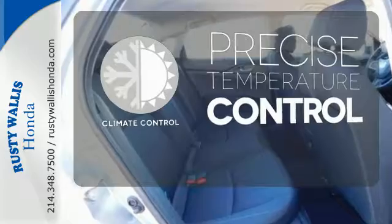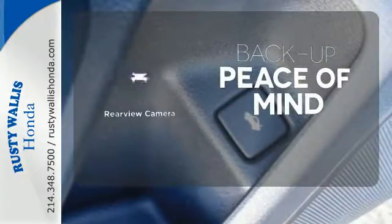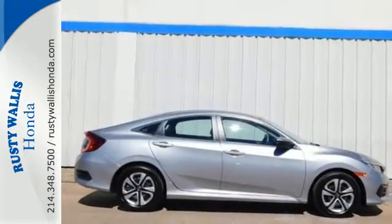Select the perfect temperature with the climate control. Hindsight is 20-20 with the backup camera. Climb inside this overachieving Honda Civic. Drive yours home today.